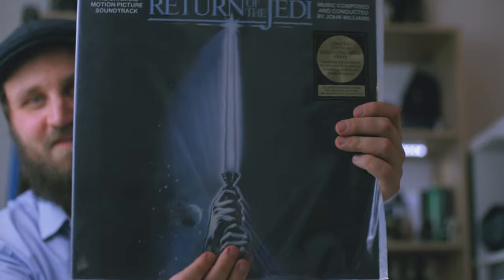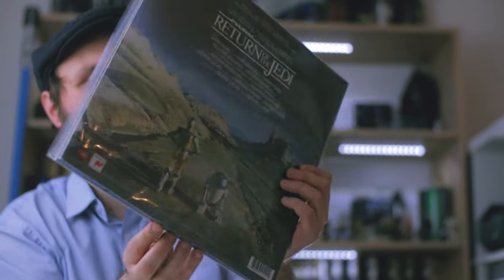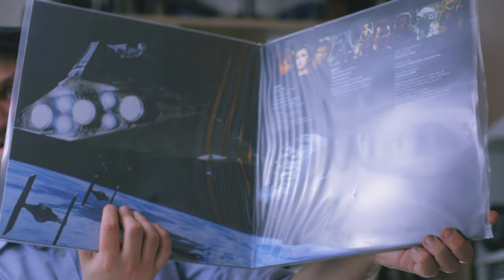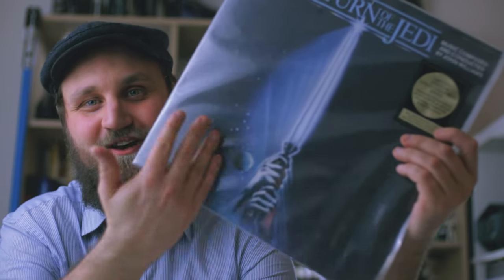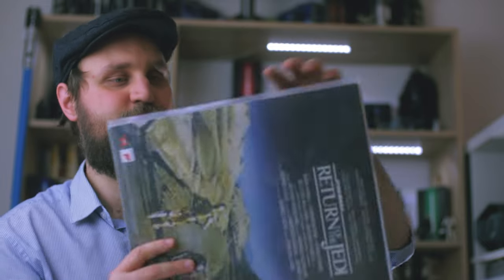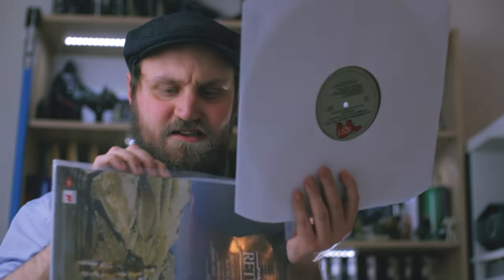Next we have Return of the Jedi — same story, it's a modern reprint of the original release. That's kind of nice about vinyl, that you can actually get a modern reprint of that old version. You can't get a modern reprint of a Laserdisc or VHS. Again, same sort of gold vinyl. And Return of the Jedi is actually only one disc.